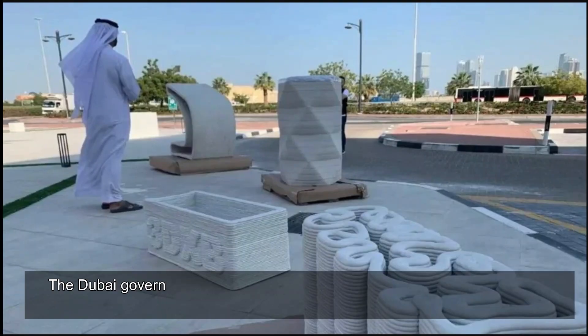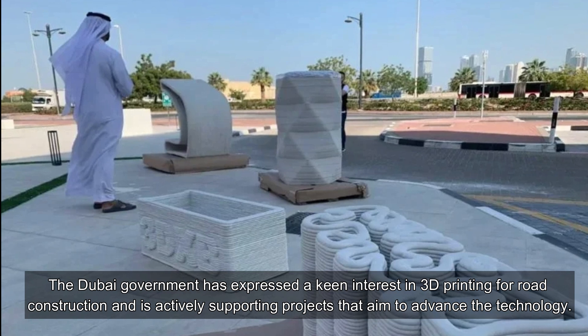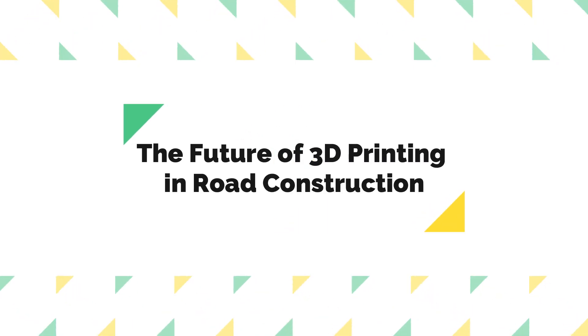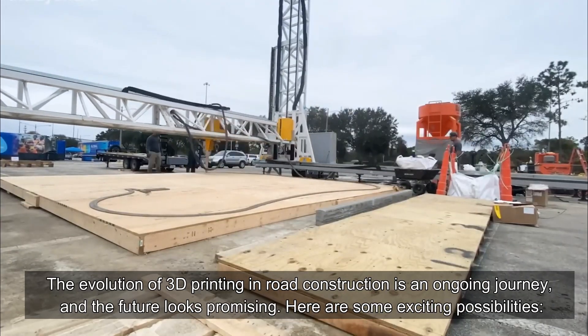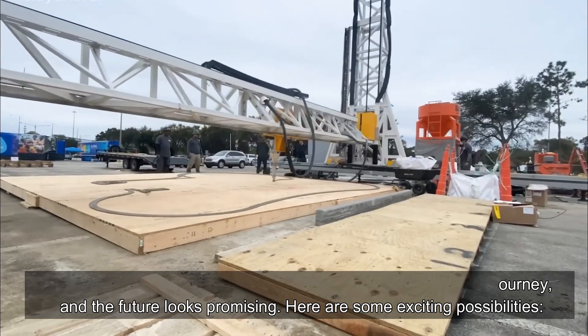The Dubai government has expressed a keen interest in 3D printing for road construction and is actively supporting projects that aim to advance the technology. The evolution of 3D printing in road construction is an ongoing journey, and the future looks promising, with several exciting possibilities on the horizon.